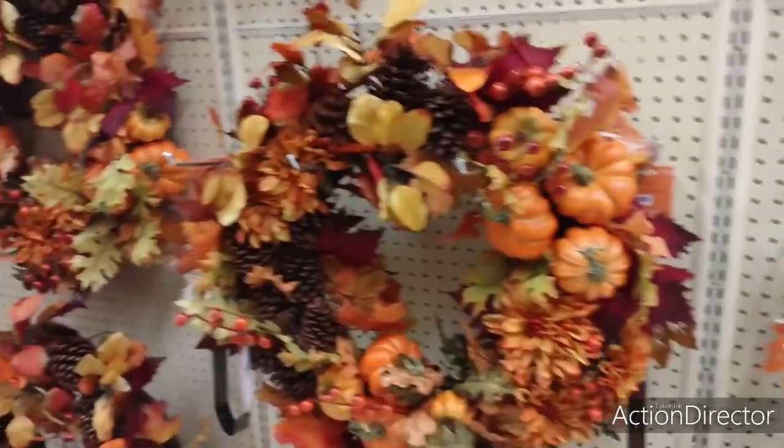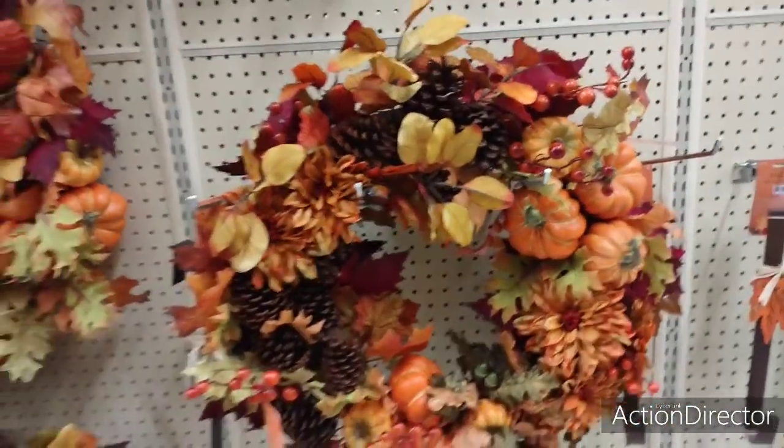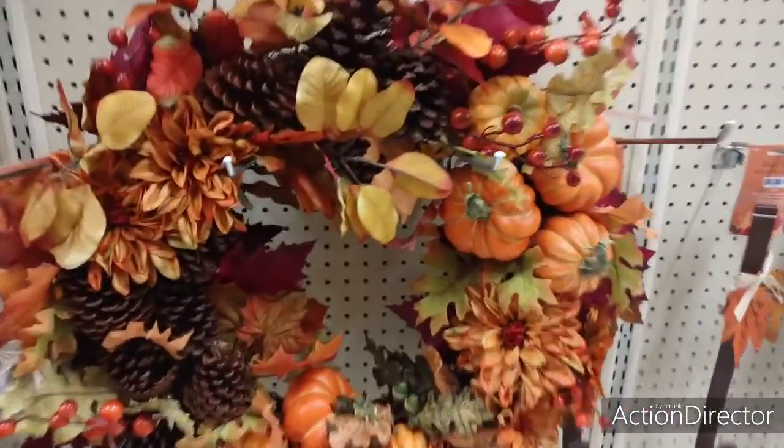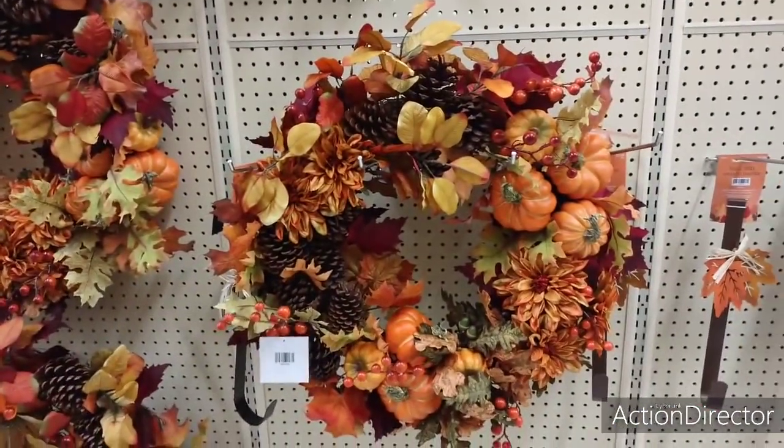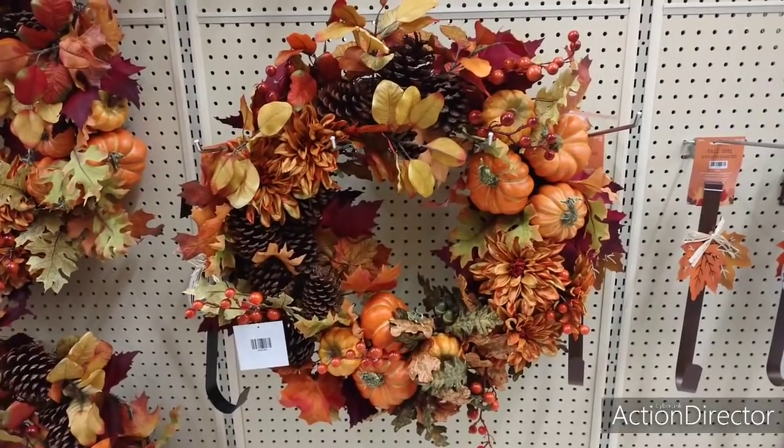All right, moving on. Look at this gorgeous wreath. This is a fall wreath, okay? Not dead flowers and Lord knows what else I was looking at at Michael's. $139.99. But if anything, just get like inspiration off of it.